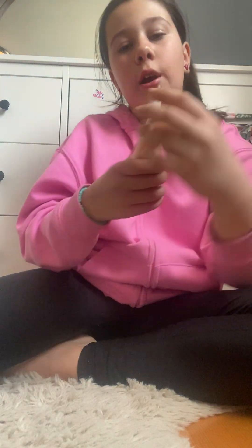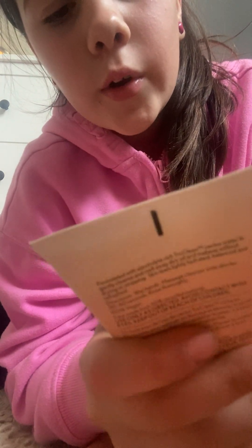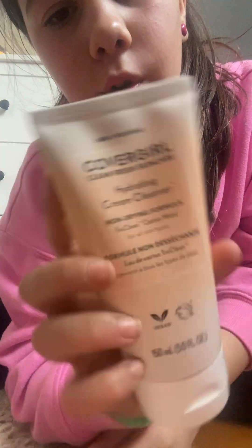I will try out the CoverGirl Cream Cleanser in another video and rate it for you guys. I hope you enjoyed it. Love you guys, bye!